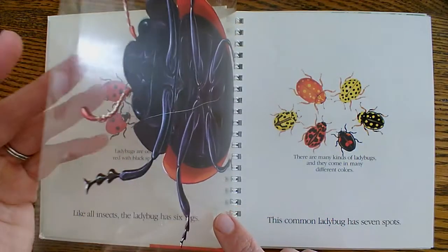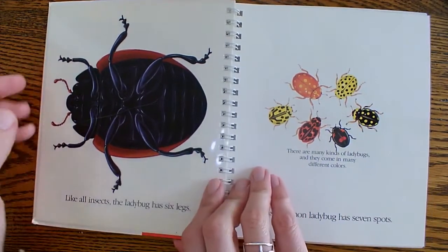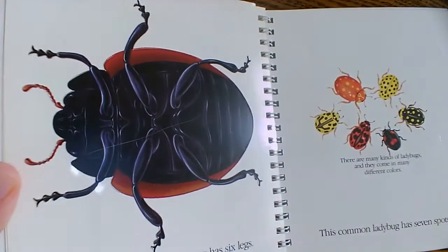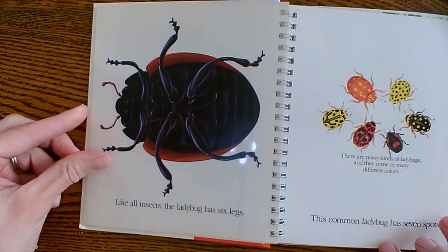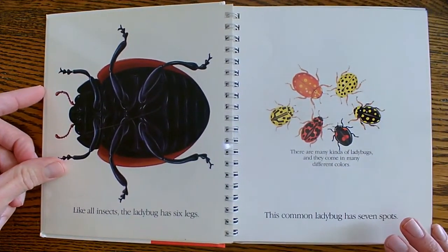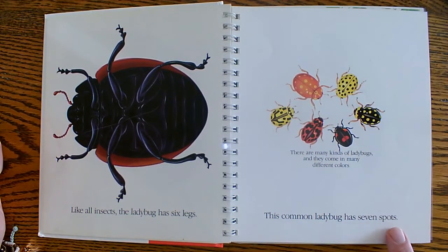Okay, now here is where we get to see the underside of the ladybug. Pretty cool. Like all insects, the ladybug has six legs.